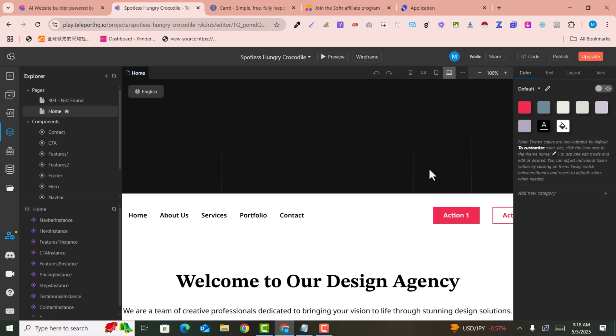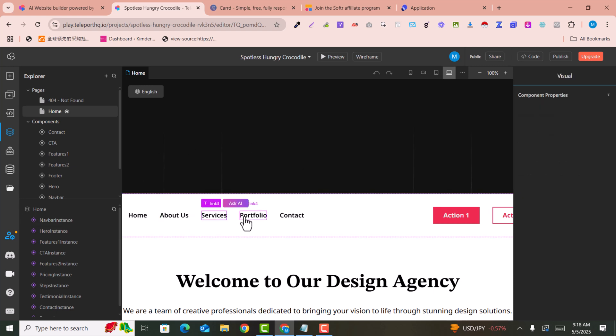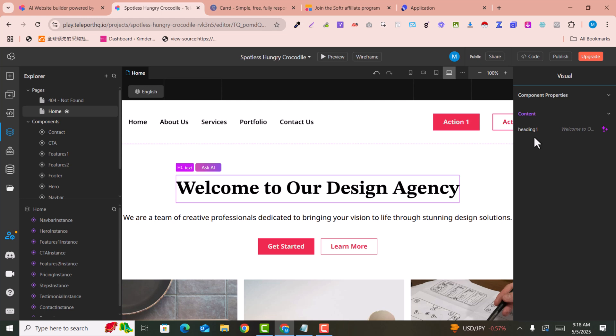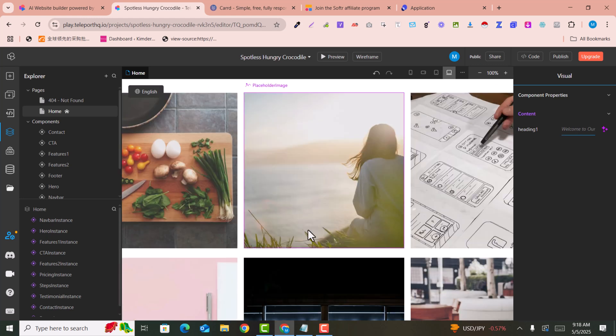Here you can change your text and content. You can see the content property — for example, you can change 'Contact' to 'Contact Us.' You can see that it has changed. You can change everything here, including images — just click on the image to change it.